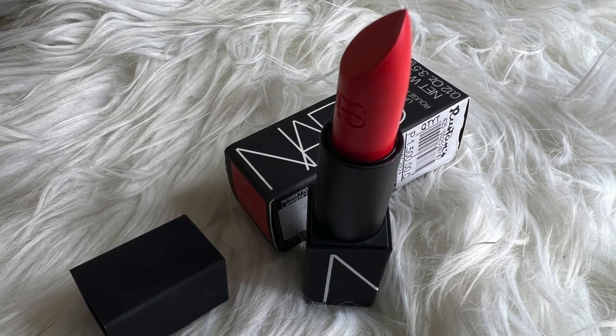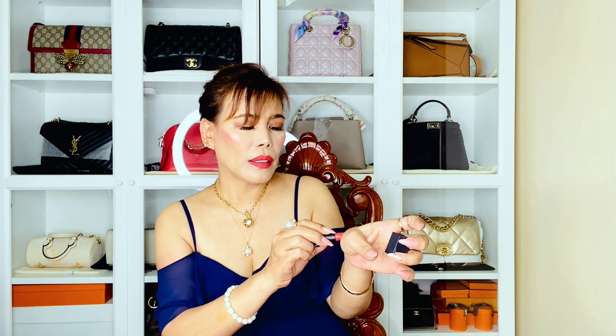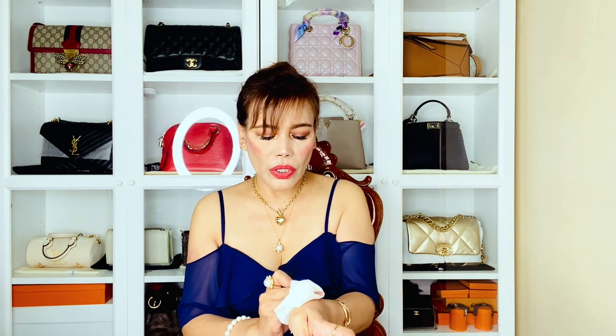Next I have a lipstick from NARS — it's called the Rouge Lèvres, I'm not sure how to pronounce that. I bought all of these beauty products from the same retailer. This is what the lipstick looks like — I love the color, it's red. It's like red-orange, very saturated and very smooth to apply. I'm so excited to try this for summer — I love red, red-orange, and red-pink.